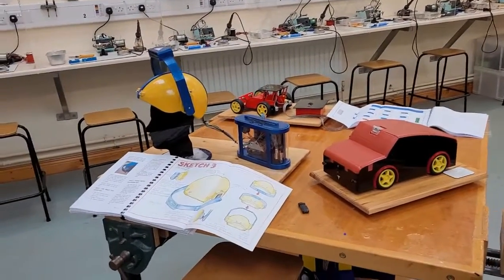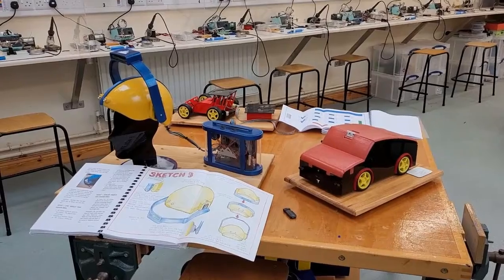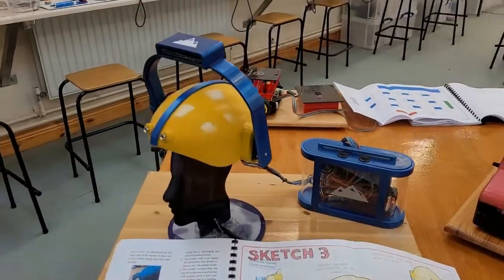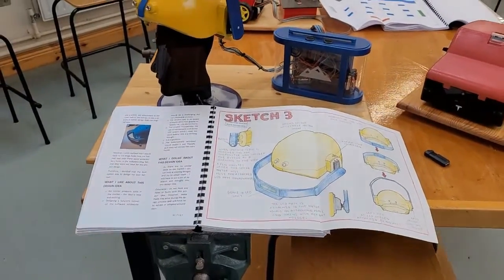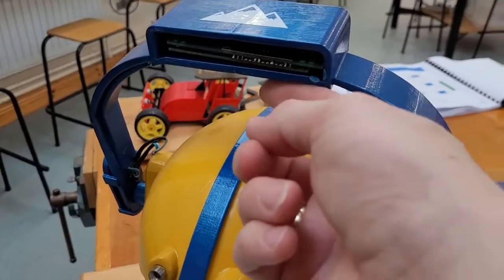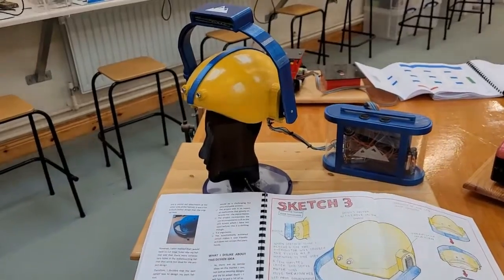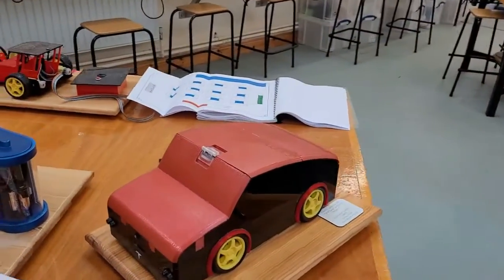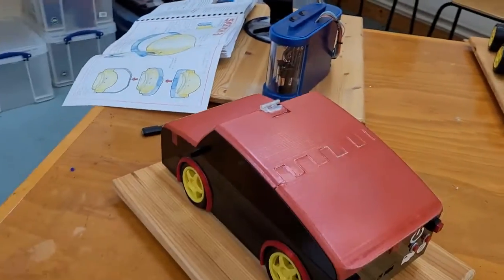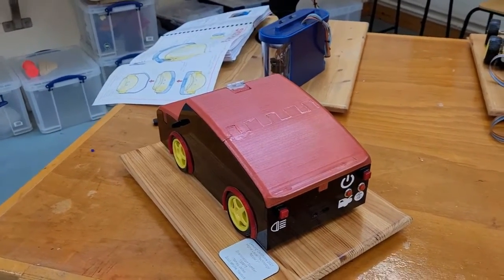At Leaving Cert level, students receive what we call an open design brief. This year's topic was based on exploration. This girl made a helmet for a mountaineer — it has an altitude sensor, temperature sensors, an LDR, and a liquid crystal display screen that comes down in front of the user's eyes and alerts them when they reach a certain altitude, so they can turn on their oxygen. This is an autonomous car made by one of the boys — it has motion sensors front and back to drive itself, and an LDR which turns the lights on automatically when it gets dark.